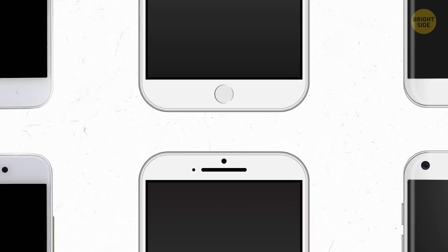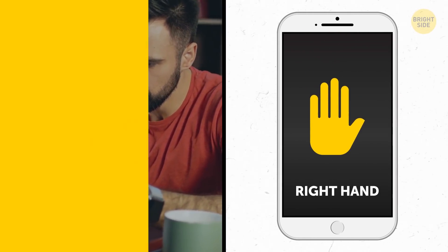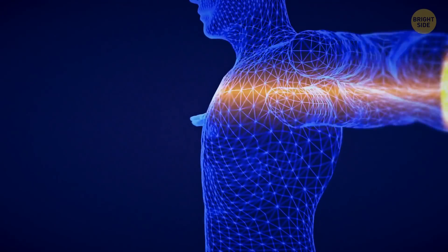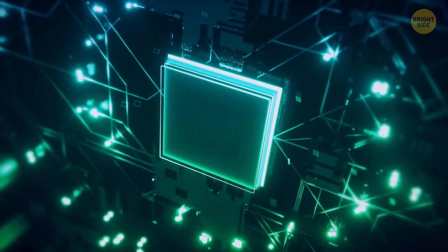Danish scientists tested 26 popular phone models and found out iPhones and most of the others perform better when held in the right hand. Samsungs, on the contrary, are more productive in the left hand. Your body somehow interferes with the phone signal, and manufacturers should pay attention to it when positioning the phone antennas.